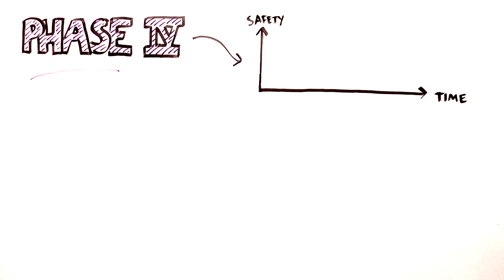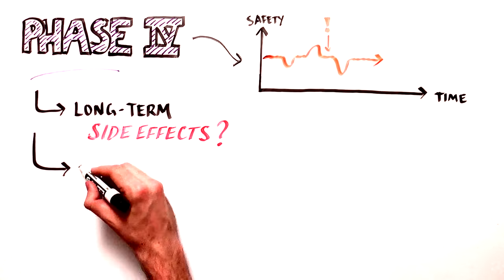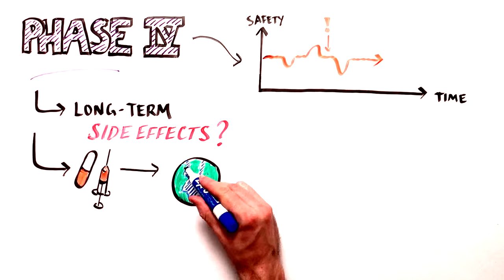Phase 4 trials monitor safety for any rare or long-term side effects of the treatment, and also evaluate the treatment's effectiveness in real-world situations.